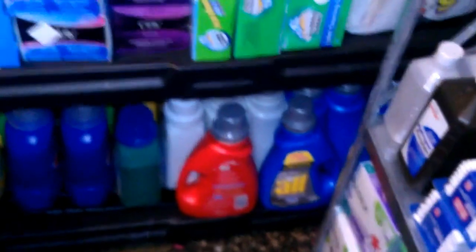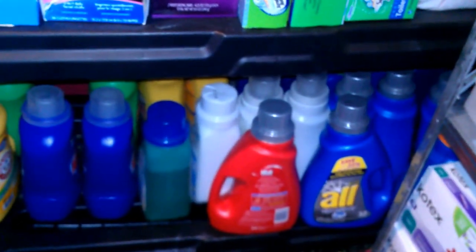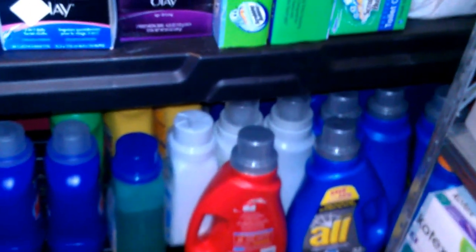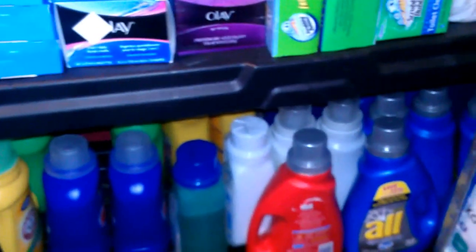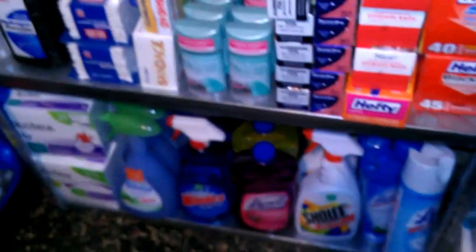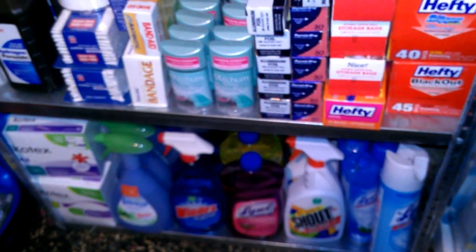This is laundry detergent — different brands down here: Arm & Hammer, Ajax, Oil, Whisk, Purex. I'm not really loyal to the detergent brand; whichever is on sale, if I can combine a sale with a coupon and a store advertisement and get it almost free, that's what we do.